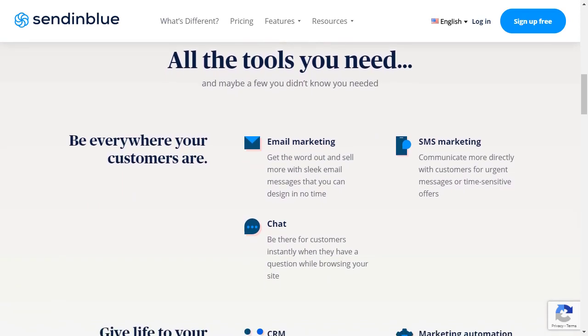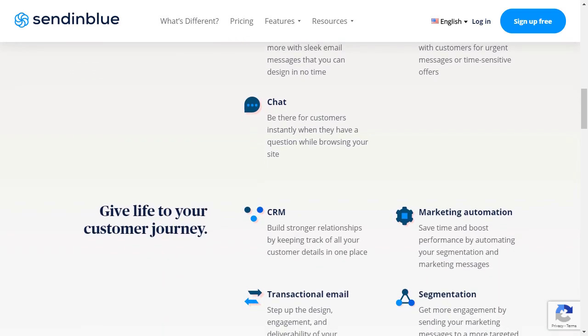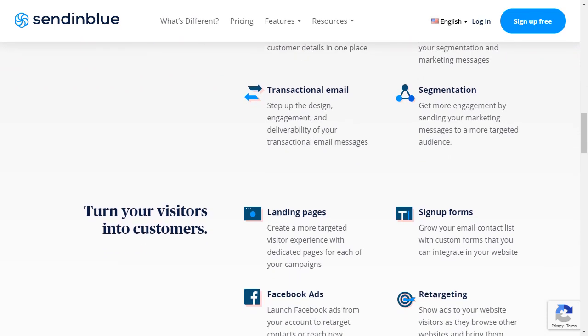Along with email marketing, you can also use Sendinblue to send emails through your website. It is one of our top recommendations for SMTP service. It works with WP Mail SMTP and other SMTP services, which improves your website's email deliverability. The customer service is helpful and very responsive.